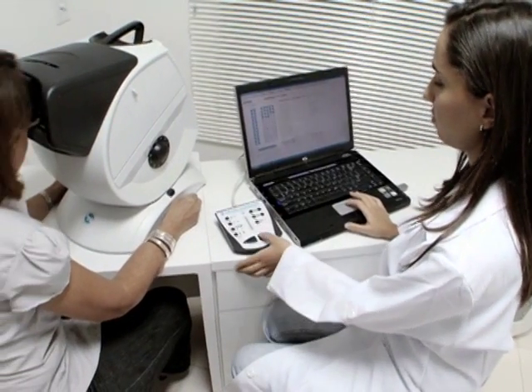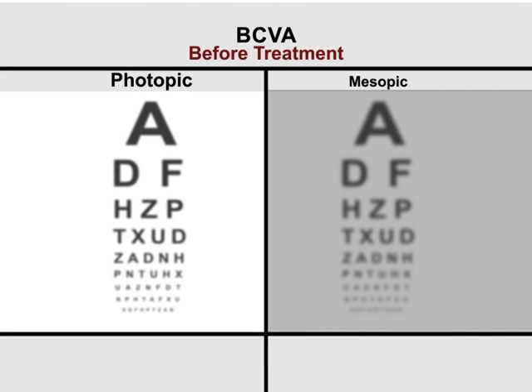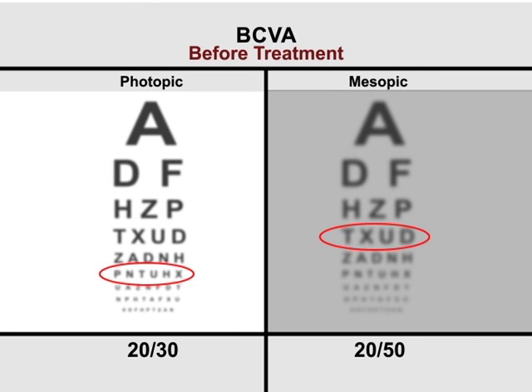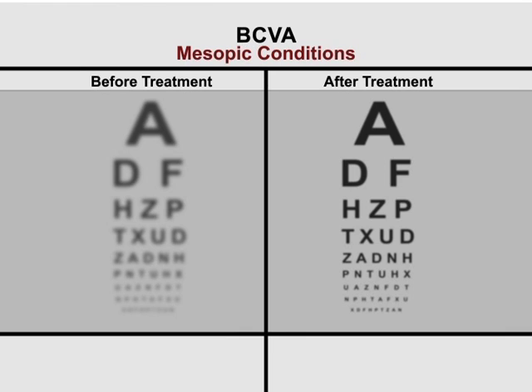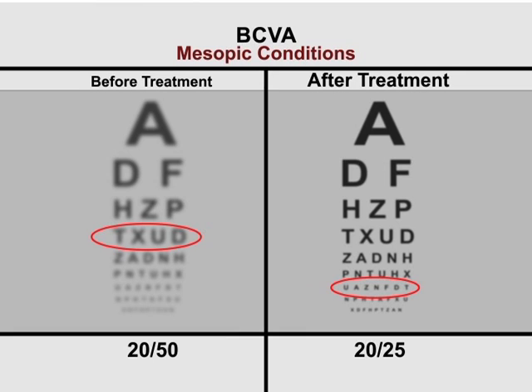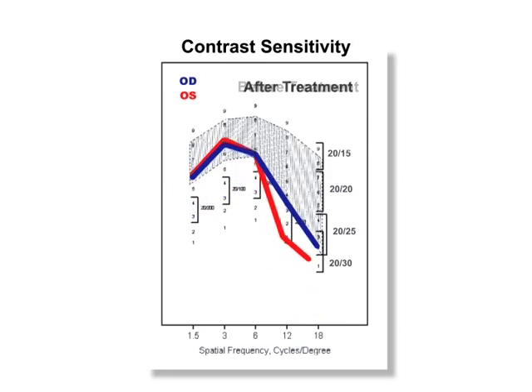On examining a patient with pigmentary retinosis, we noted that best corrected visual acuity in photopic conditions was 20/30, and in mesopic conditions, 20/50, thus confirming the difficulty these patients have in seeing at night. After 23 sessions, visual acuity in mesopic conditions improved from 20/50 to 20/25. Greater contrast sensitivity and improved night vision made activities such as driving and strolling at night a lot safer.